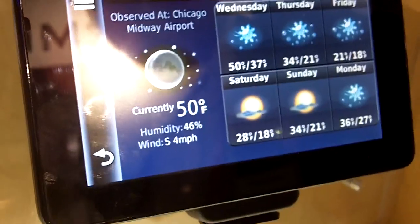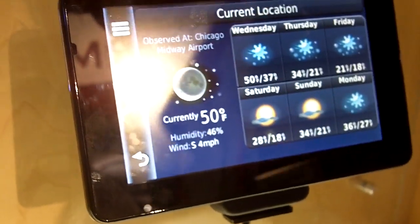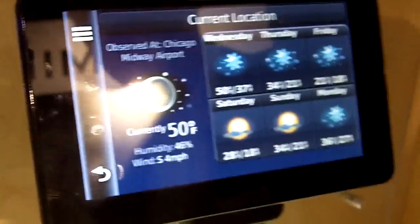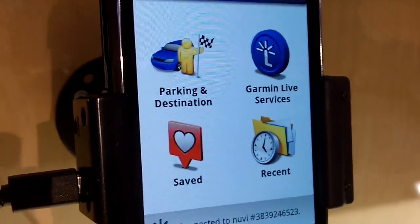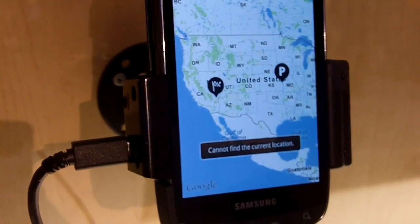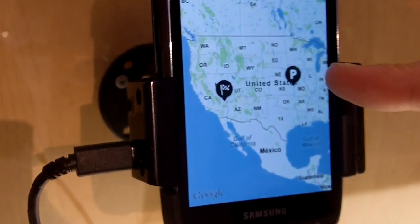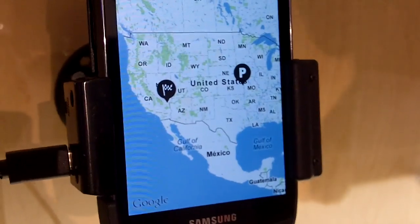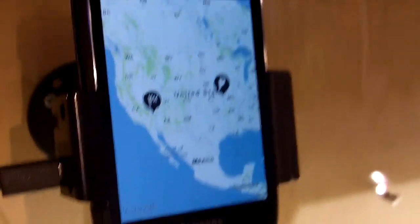Does it come with international maps or is that a premium option? That would be an additional option — you can go to our website and buy different maps. And you mentioned finding where you parked your car. Yes, your navigation device, once it's connected, will save that destination. So when you leave your car, it saves that on a map and you will always find your way back to the car. As you can see here, this was turned off in Kansas City, so you don't want to walk back there — but usually you can easily find your way back. Thank you so much for your time, Johan.